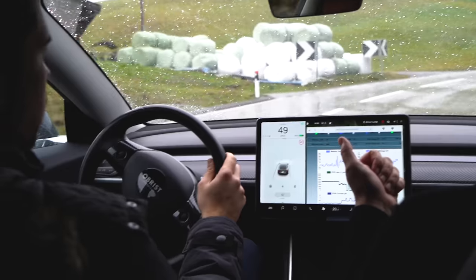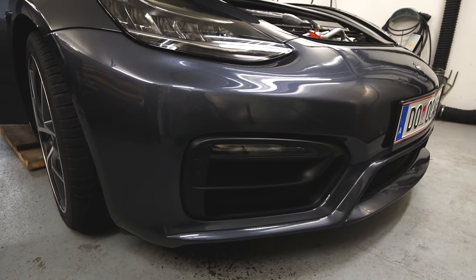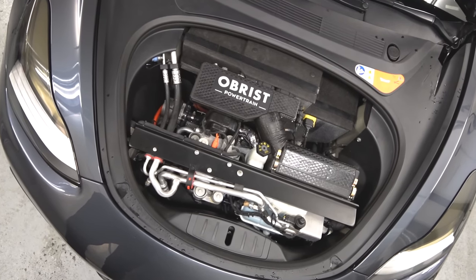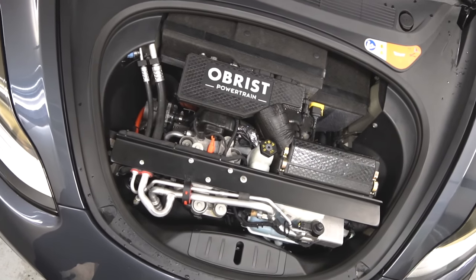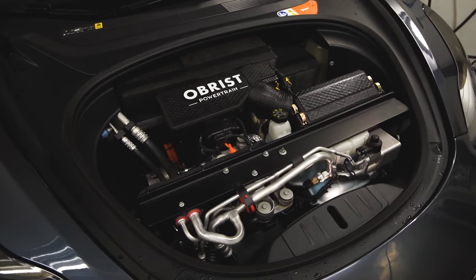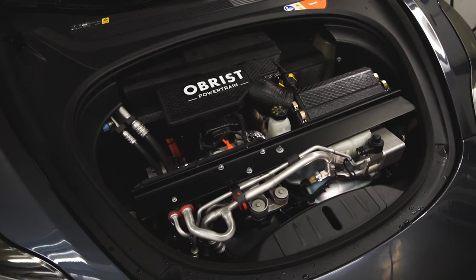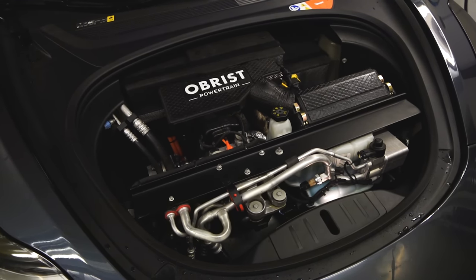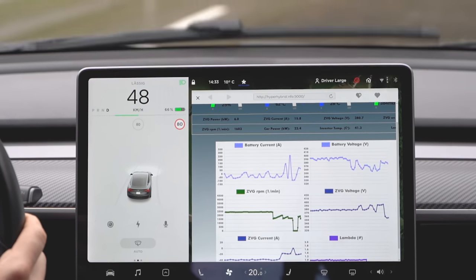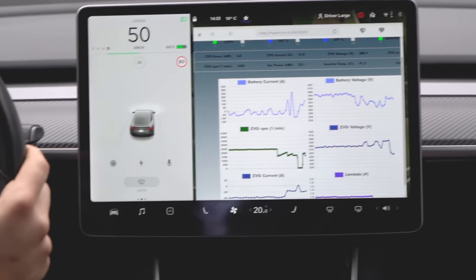Obrist had to make a few optical modifications to the car and also change the front for additional air intakes for the engine, but it looks pretty good. The engine is very small - it's a two-cylinder engine - and the difference to a regular gasoline engine is really huge. It's not yet completely emission-free, but the small two-cylinder petrol engine, which works as a generator under the bonnet, always runs in the optimal RPM range and always with a perfect air-fuel ratio. That means the efficiency is as high as 40%, which is really good for a conventional fuel engine, and it doesn't emit a lot of pollutants.